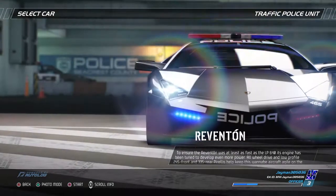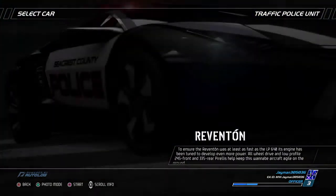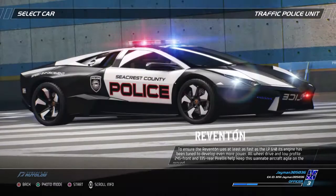To ensure the Reventón was at least as fast as the LP640, its engine has been tuned to develop even more power. All-wheel drive and low-profile 245 front and 335 rear Pirellis help keep this wannabe aircraft agile on the ground.